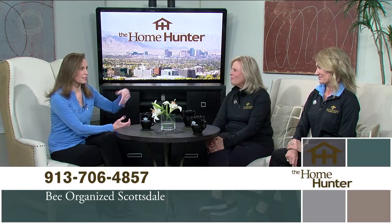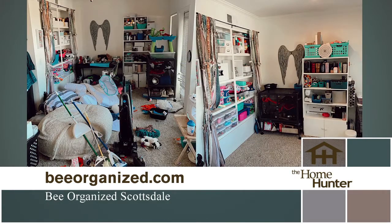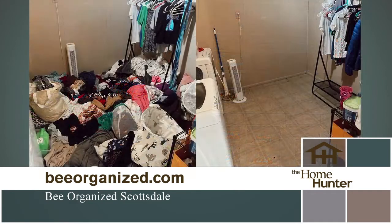Be Organized handles garages, pantries — a big one with COVID and supply chain issues — children's bedrooms, packing and moving, and art, which is a tricky specialty. Their slogan is 'We help you simplify your hive,' a fun play on the 'B' theme. They've done it all over the last three months.